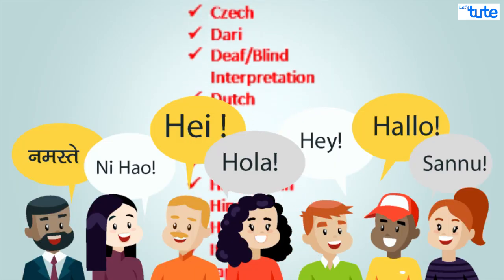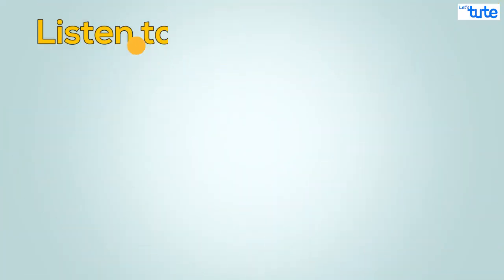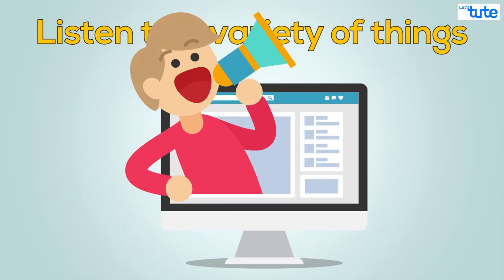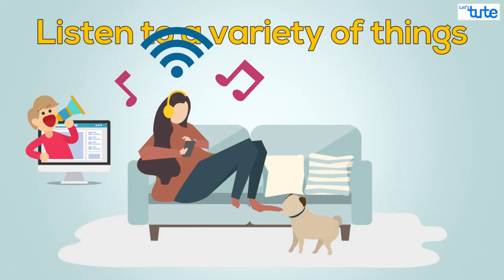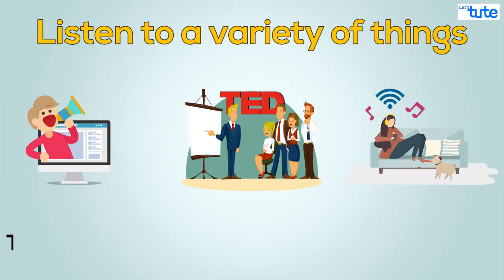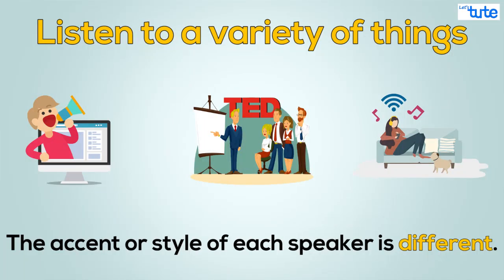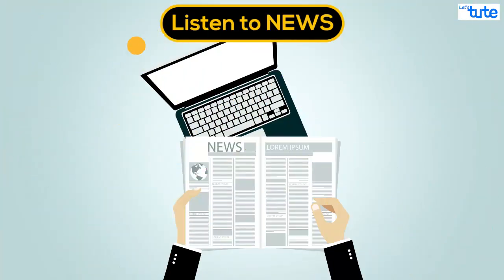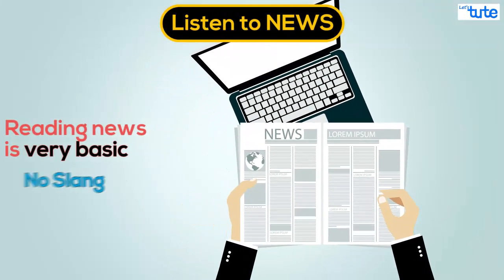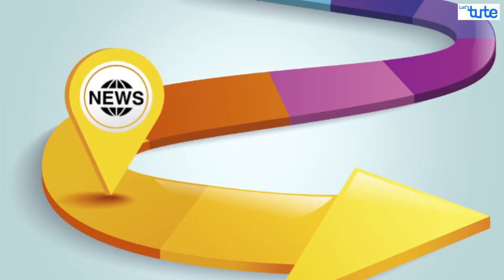While learning any non-native language, we have to enhance our listening skills. Listen to a variety of things like TV news, series, music, audio files, speeches given by any famous personality, etc. This is important because the accent or style of each speaker is different, so listening to different things will familiarize us with different diction. The style of reading news is very basic and does not involve any slang, so it will be easier for us to relate to and understand.